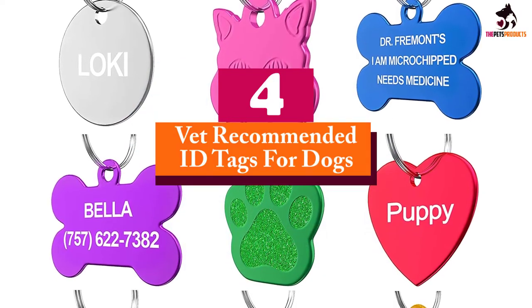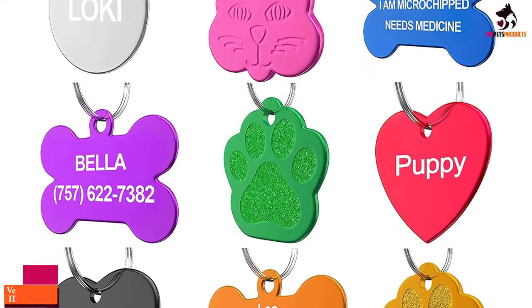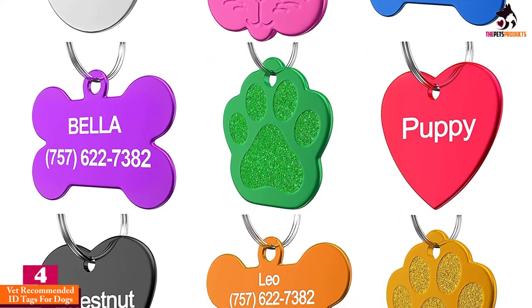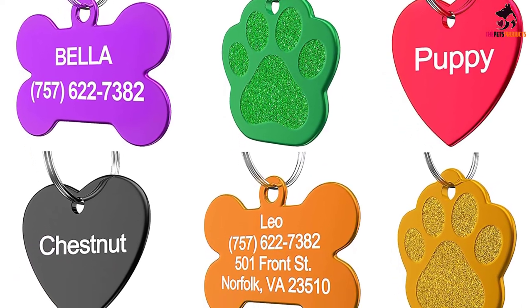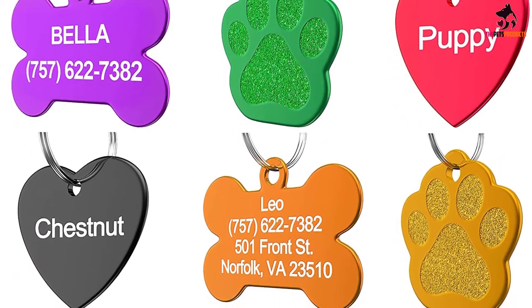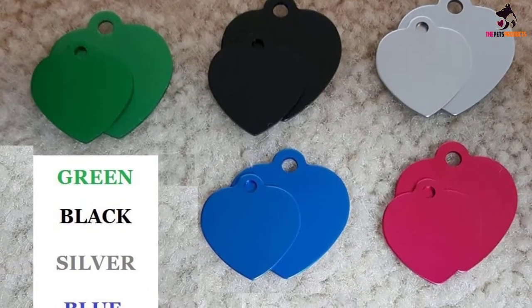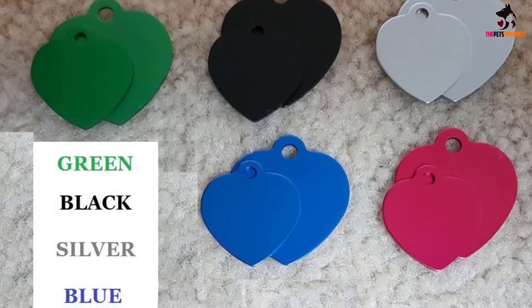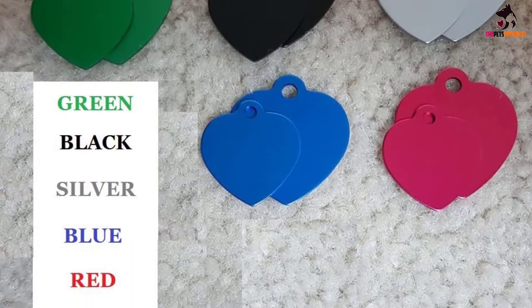Moving on at number 4, we have the Vet Recommended ID Tags for Dogs. Vet Recommended provide quality tags for a fraction of the price that you'd pay at the pet store. Each of their eye-catching tags is laser engraved to make sure the text is easily legible and will last for years to come. Made in the USA from high-quality aluminum, the tags will also hold fast against wear and tear as well as rust.